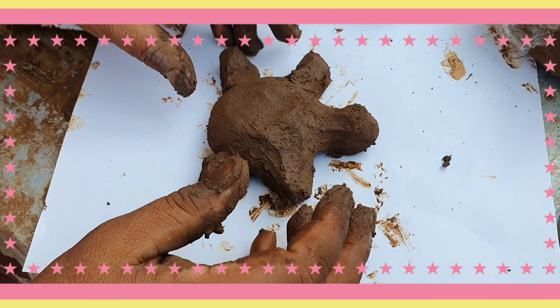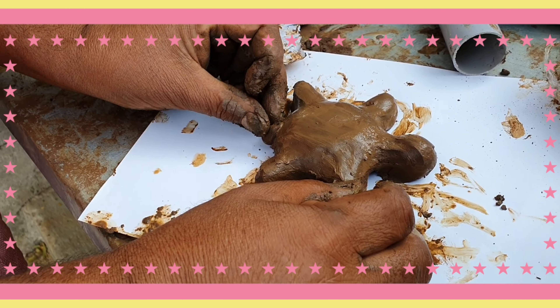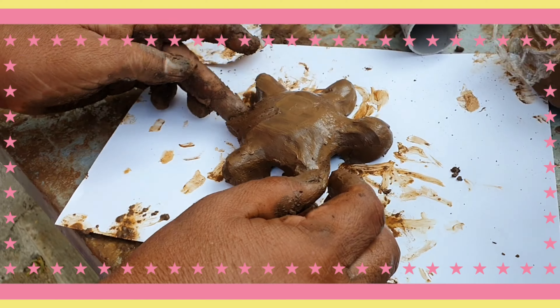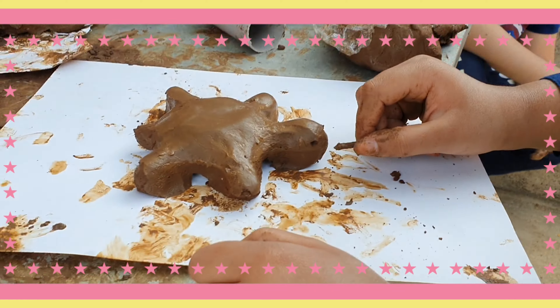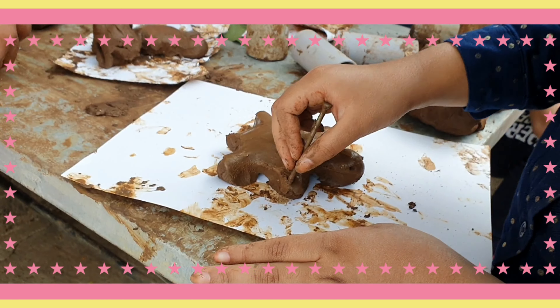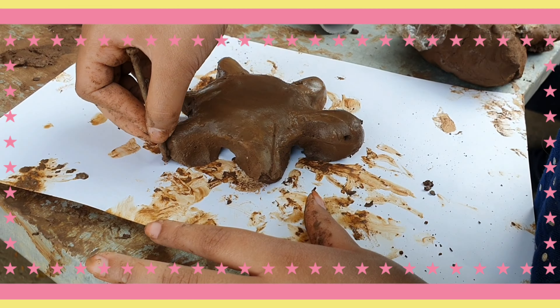Here one uncle is helping me to make a turtle. He helped my sister also to make a duck. And here's my turtle going on — I was making the tail for it. I gave him the tail now.